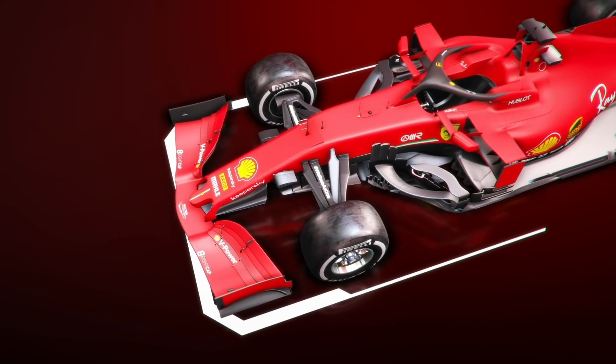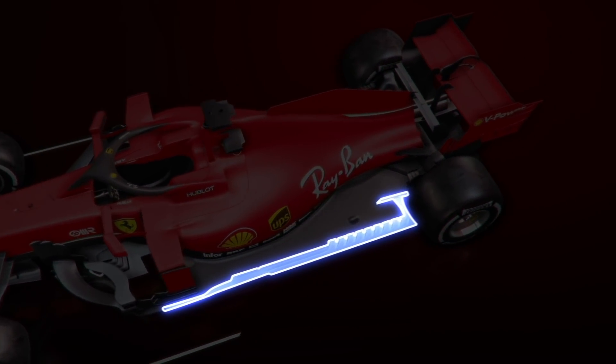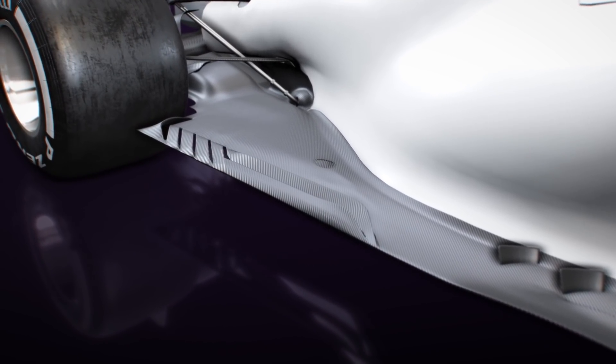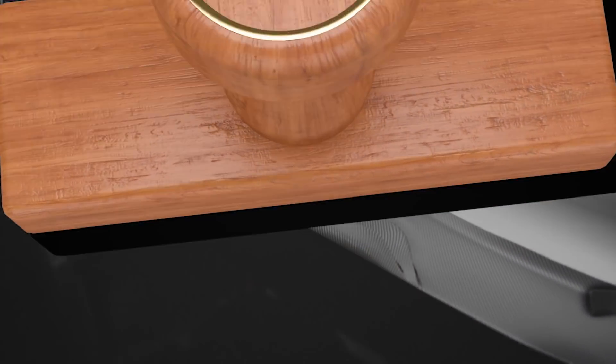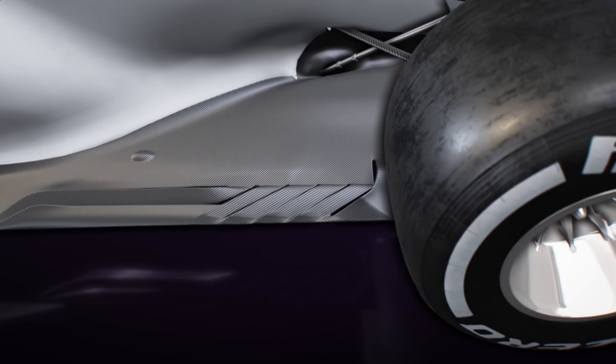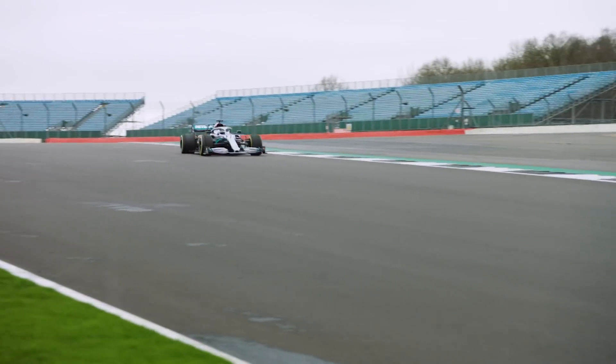But all teams have been regularly using fully enclosed holes that stretch almost the entire length of the floor, rather than just in the section ahead of the rear tyre, to make gains in this area too. These longitudinal holes, which are now banned for 2021, are used as a way to seal the edge of the entire floor, and not just the rear section and diffuser. This means the floor becomes an extension of the diffuser, and this is where we begin to cross over into Mercedes territory.